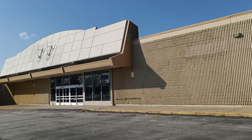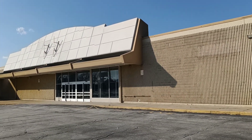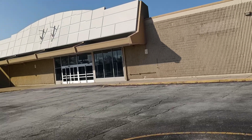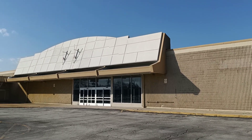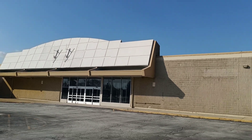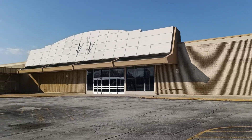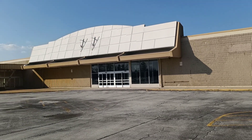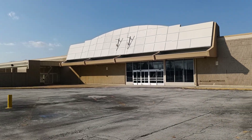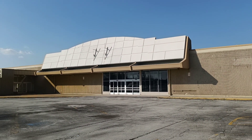From this abandoned Kmart in Steger, Illinois — if you're not a subscriber to my channel, please subscribe for a lot more content to come. Like, comment, share these videos, please. God bless you. Continue shopping at your local businesses. Continue shopping at your local mall.